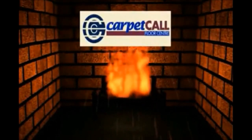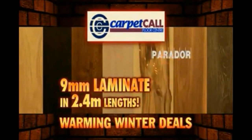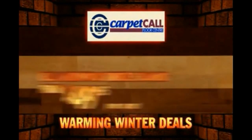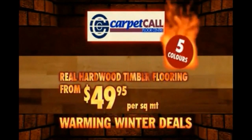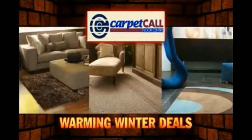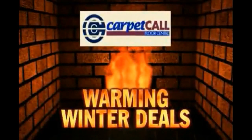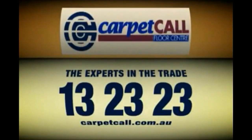Come to Carpet Call to warm up your home this winter. Carpet your whole house in warm winter tones for just $2,000. And introducing 9mm monster boards from Parador in 2.4 meter lengths — real hardwood Click System distressed timber flooring in five colours from $49.95 per square meter. Finish it off with a beautiful warm rug from Australia's largest selection of traditional and modern rugs starting from $350. Call Carpet Call — the experts in the trade.